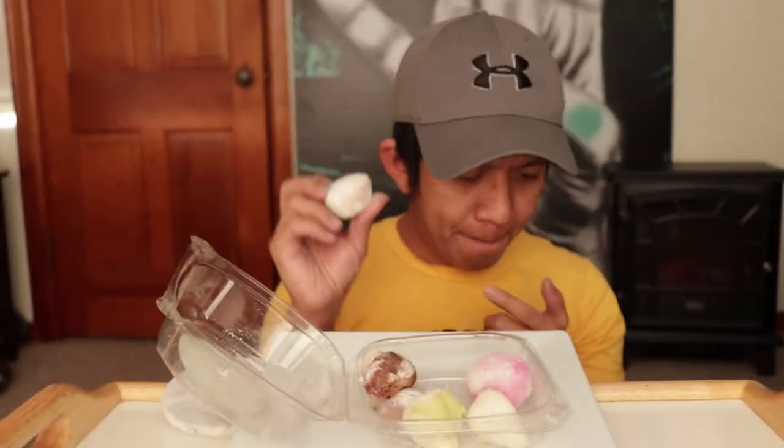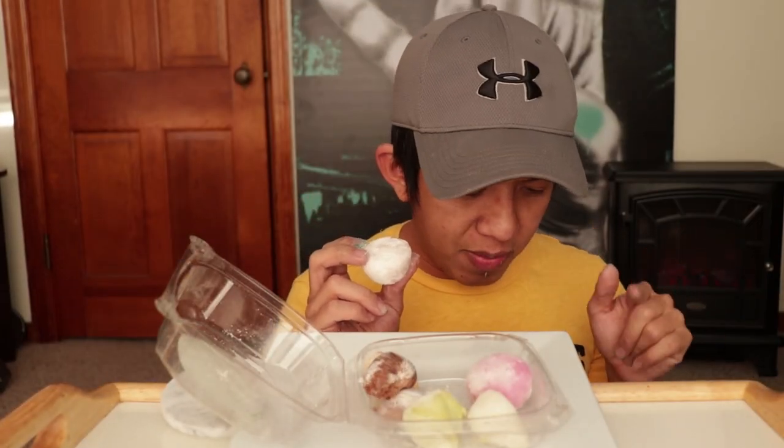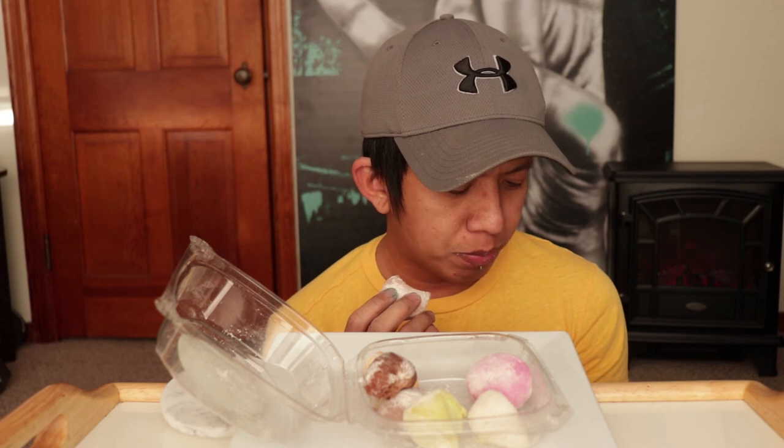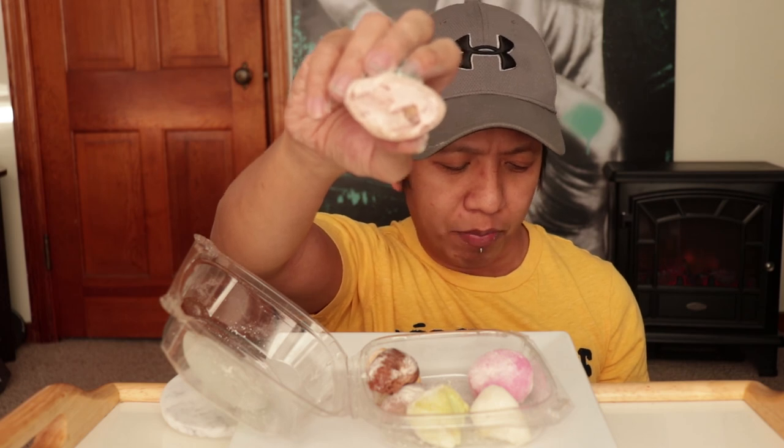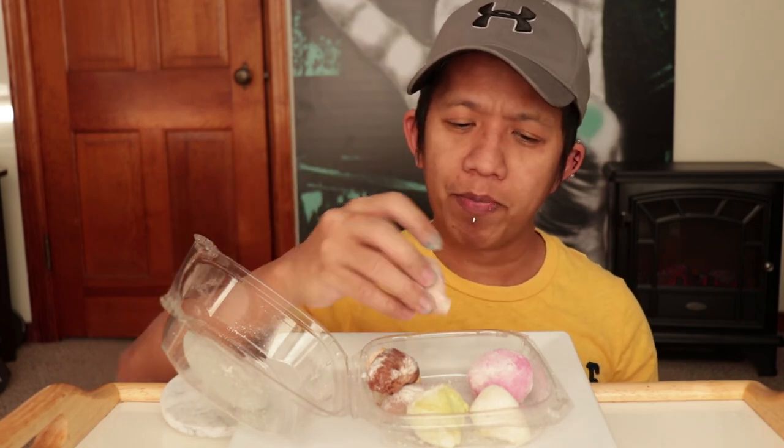We're down to second to last. This one is kind of pink. So we've had vanilla bean, red beans, black sesame, double chocolate, Kona coffee, green tea, and sweet mango. I'm not sure what this one is — and it's red beans! I feel like I had red beans earlier. So going over what we've had: sweet mango, green tea, Kona coffee, double chocolate, black sesame, vanilla bean — and yes, this one is red beans.